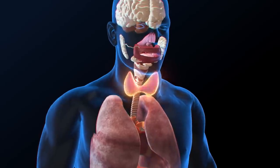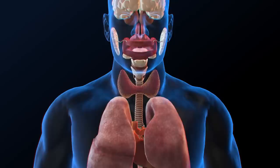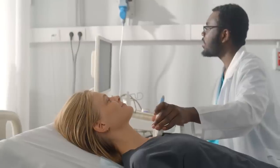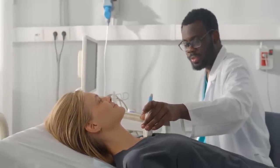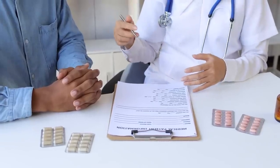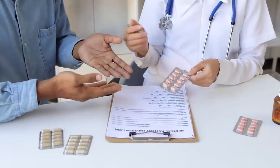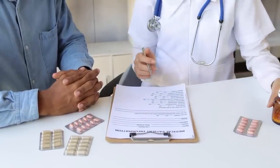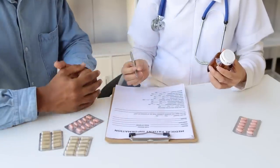In this video, we'll break down everything you need to know: what Graves' disease is, its symptoms, causes, and most importantly, how it can be treated. By the end, you'll have a clear understanding to better navigate or support someone dealing with this condition. Please remember that this video is for informational purposes only. It's not a substitute for professional medical advice, diagnosis, or treatment. Always consult your healthcare provider for any questions or concerns you may have about your health or a medical condition.